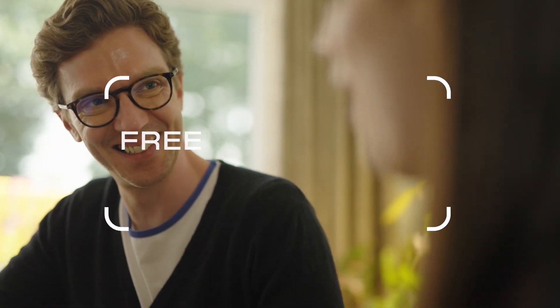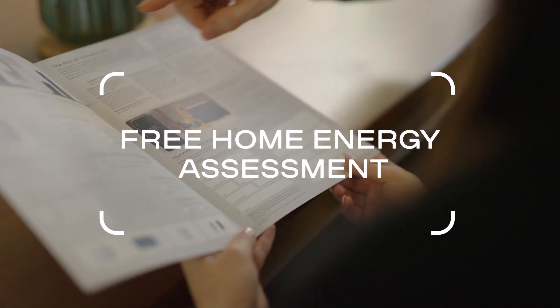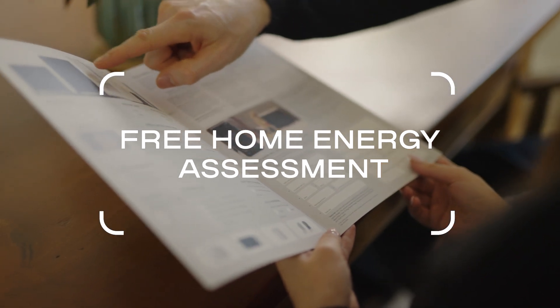We were visited by AERA's clean energy expert Emma, who talked to us about the whole system, what would be involved, and how they would handle all of the paperwork for the boiler upgrade scheme. We were given a quote there and then.